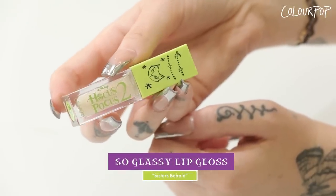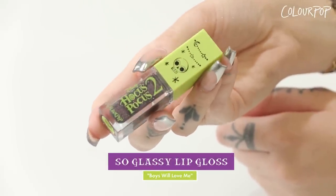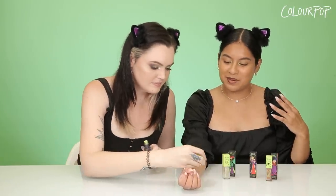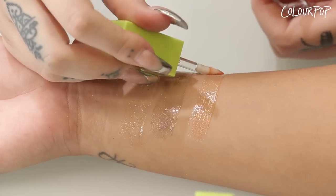Next up is our So Glassy lip glosses — new limited edition shades representing each Sanderson sister. Starting off with Winifred: The Sisters Behold gloss is a white gloss with pinpoints of silver, gold, orange, violet, and green in it. Next is Sarah's shade called Boys Will Love Me — a black gloss with pinpoints of silver, violet, and blue glitters. It sounds wild but it is amazingly wearable; it gives a little black tint but is very wearable for every day. Last but definitely not least is Mary's shade called We're Young — a peachy nude with pinpoints of copper and silver in it.